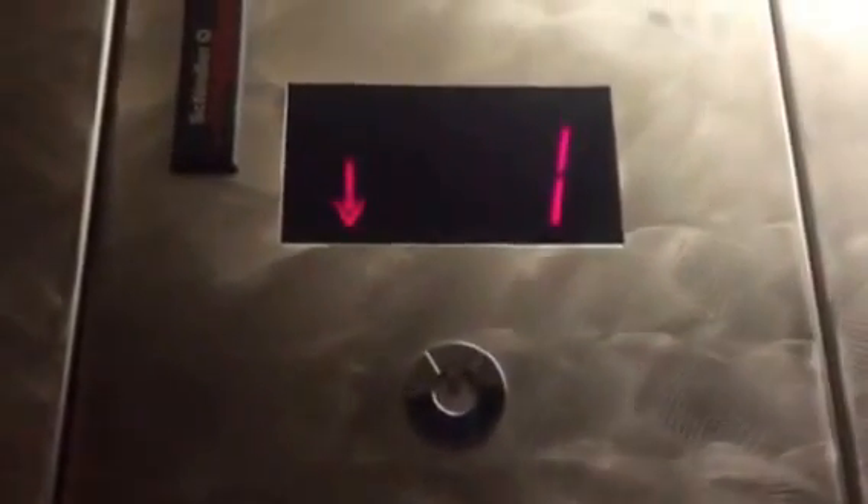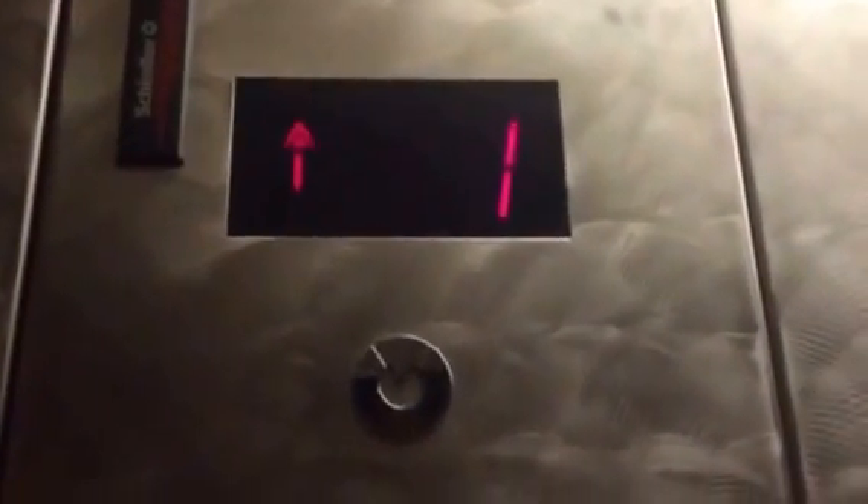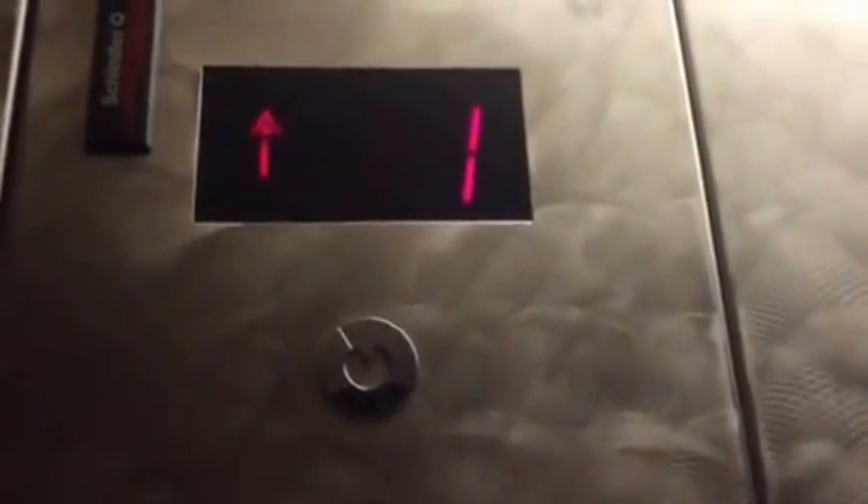The elevator in DB Chute, Santa Monica, CA. Another Schindler 300A elevator, installed in 1998. It has call recognition too, which is cool.